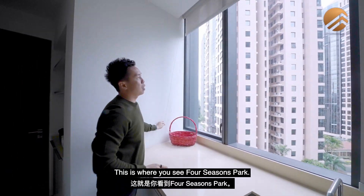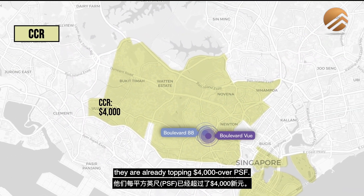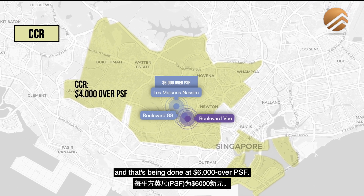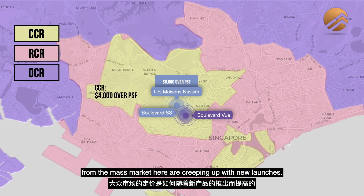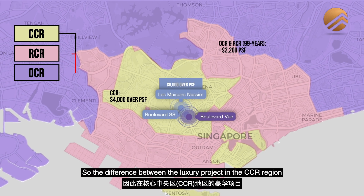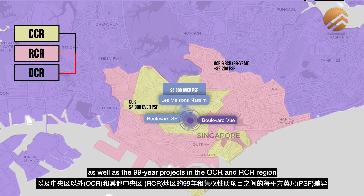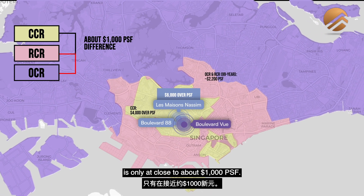From here you can see Four Seasons Park, and right opposite is Boulevard 88. All the new projects in this area are already topping $4,000 over dollars per square foot. Properties like Le Maison at Nassim are being done at $6,000 over dollars per square foot. It's also important to note how mass market pricing is creeping up — 99-year leasehold projects are at about $2,200 per square foot. So the difference between the luxury CCR project and a 99-year OCR project is only about $1,000 per square foot.